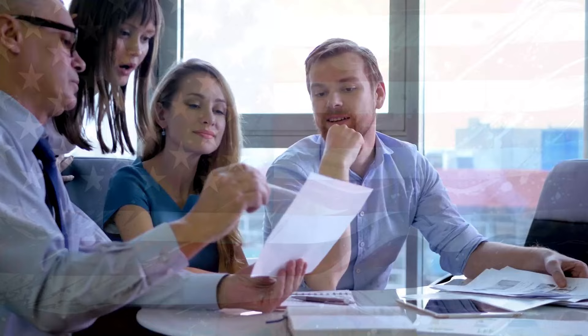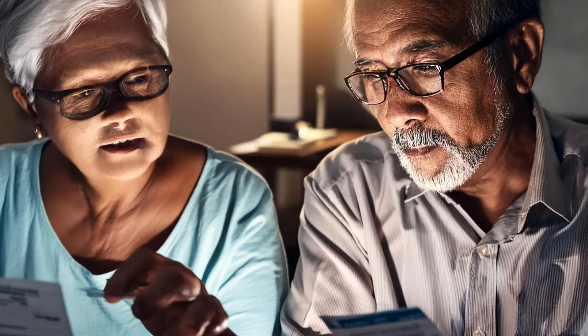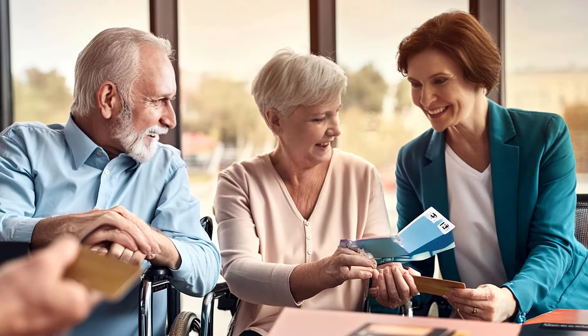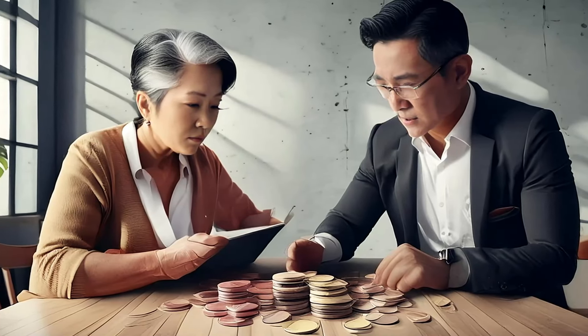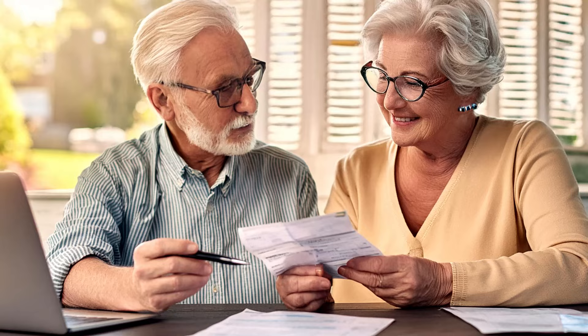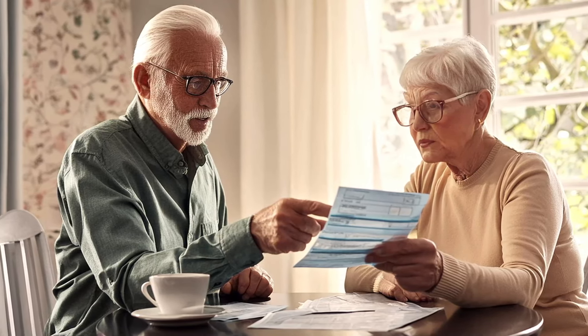The first of these extra $200 payments is likely to come in October 2024, added to your normal Social Security benefit for that month. After that, they would keep going every month for the foreseeable future. That means if it starts in October 2024, you'll have an extra $600 by the end of that year, and an extra $2,400 per year after that. These payments would be separate from your regular Social Security income — you would still get that every month, along with the extra $200.